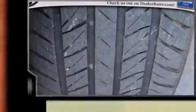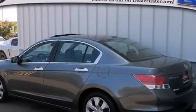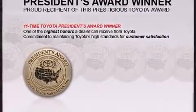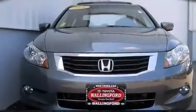Honda prioritized practicality, efficiency, and style by including variably intermittent wipers, a trip computer, automatic temperature control, power moonroof, remote keyless entry, and cruise control. Premium sound drives seven speakers, providing you and your passengers a sensational audio experience.